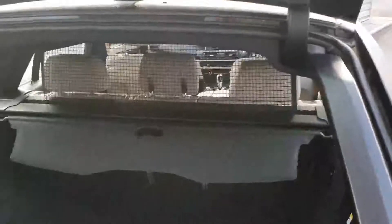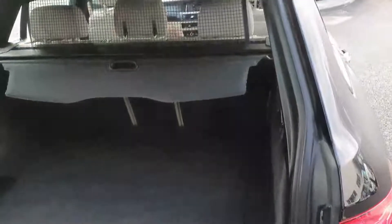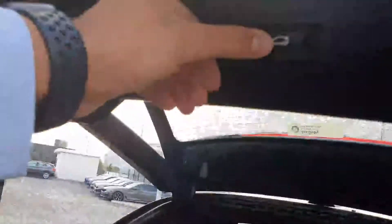You can pop the boot open here at the back — pop the top section open just for easy access, and then you can also open the bottom section if you need to fit in bigger items. When you want to close the boot, you just hit the button here and it will close automatically for you.